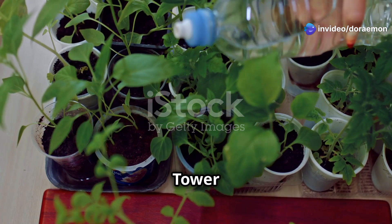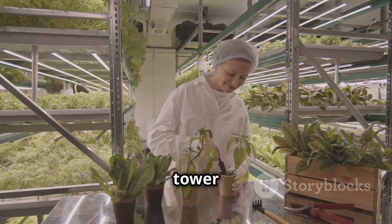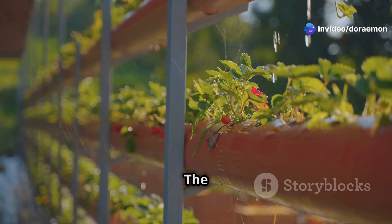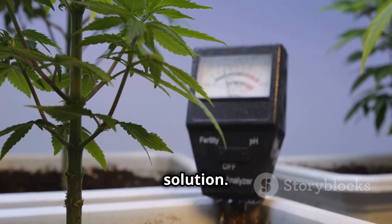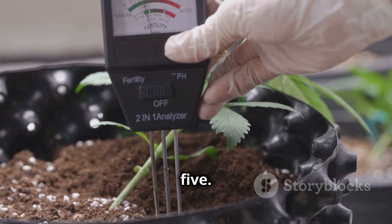Maintaining your aeroponic tower garden is easier than you think — it's like giving your plants a little TLC. First, check the water level regularly; the reservoir should have enough water to reach the pump, so refill it with fresh water when needed. Next, monitor the pH level of your nutrient solution — it should be slightly acidic, between 5.5 and 6.5, and adjusted with pH up or down solutions as needed.